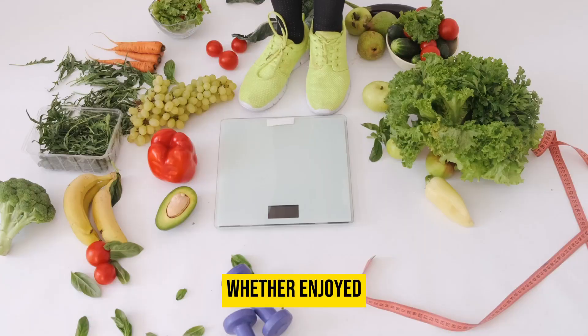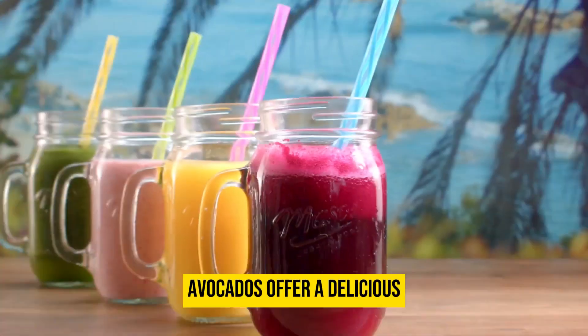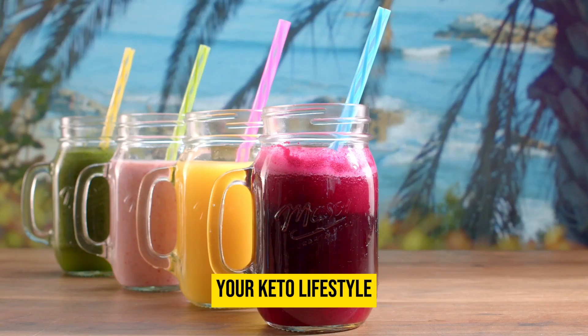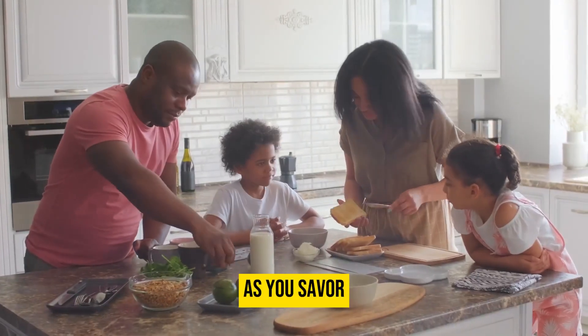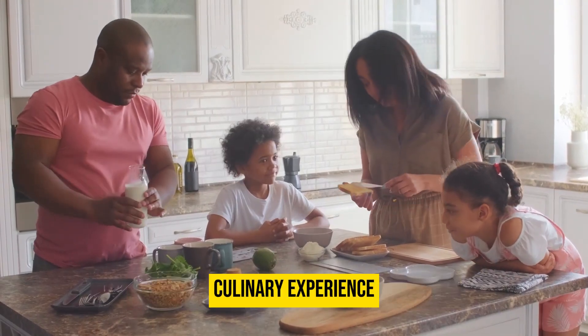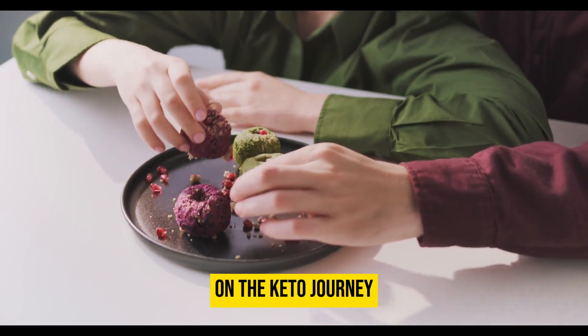Whether enjoyed sliced on top of salads, mashed into guacamole, or blended into smoothies, avocados offer a delicious and nutritious way to enhance your keto lifestyle. As you savor the natural goodness of avocados, you are not only indulging in a delightful culinary experience but also fueling your body with the nourishment it needs for success on the keto journey.